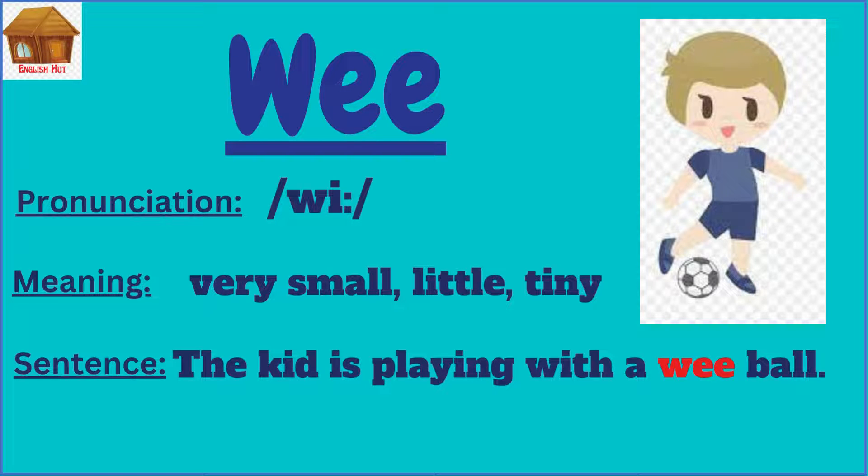The kid is playing with a wee ball, which means the kid is playing with a very small ball. Thank you, have a nice day.